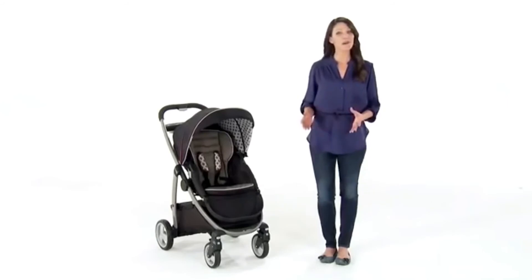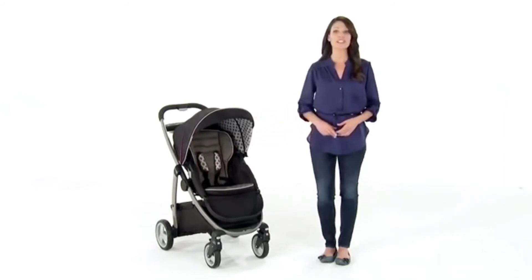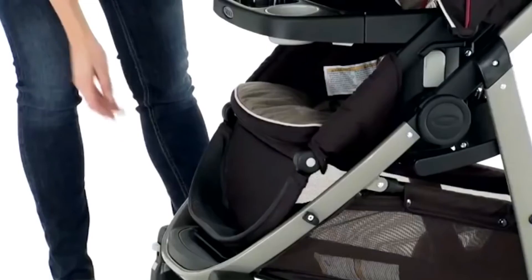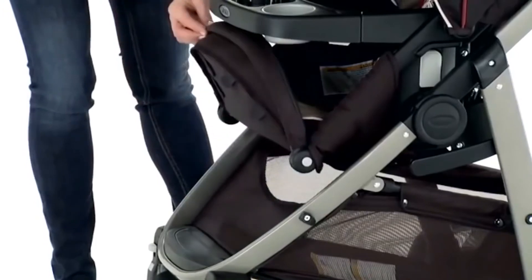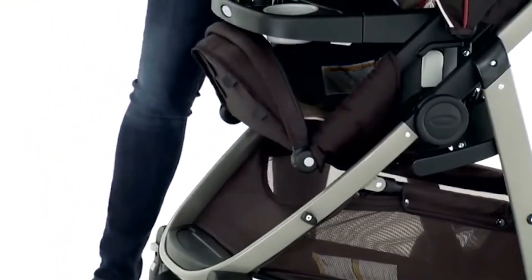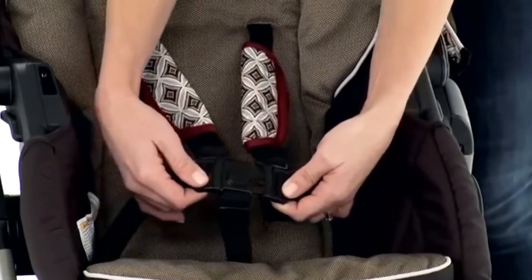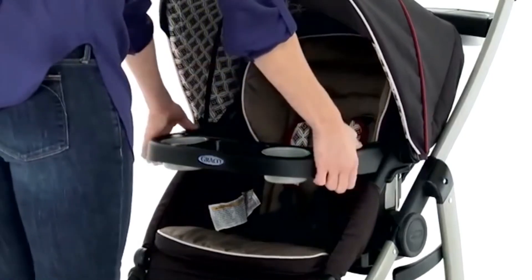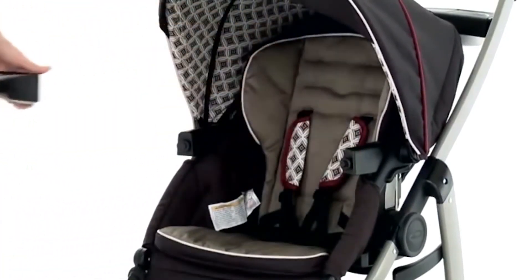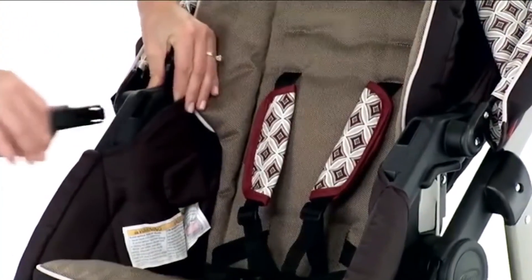Finally, in the third mode, the GRECO Modes Click Connect is a toddler stroller designed to hold a child up to 50 pounds. The leg rest adjusts so that you can choose from three positions to comfortably accommodate your big kid's legs. And there's a convertible three- or five-point harness that grows with your child, so they're always riding secure. You can see that the child's tray and armrests can be easily removed, so getting your child in and out of the stroller is a breeze.